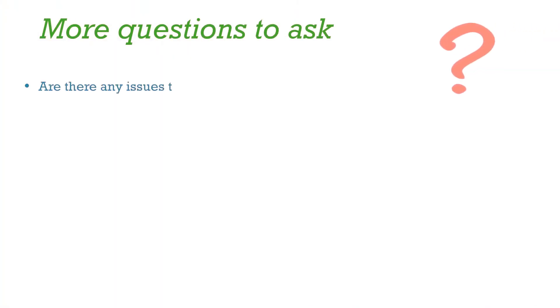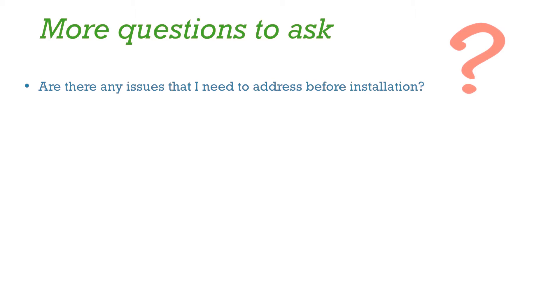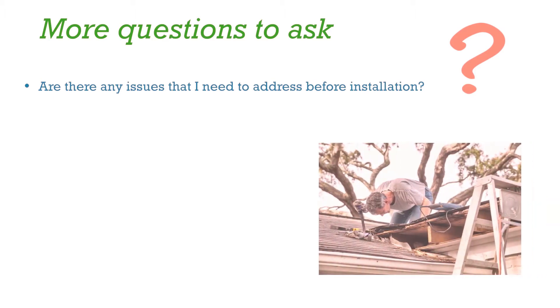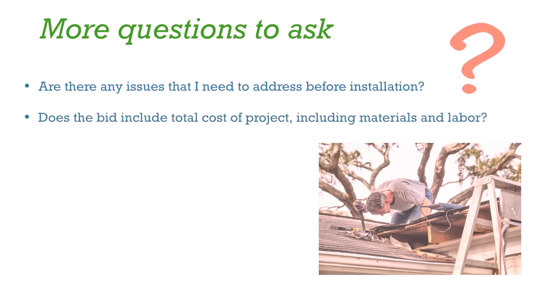Are there any issues that I need to address before installing solar? Is my roof okay? Are there too many trees? Does the bid include the total cost of the project, material and labor?